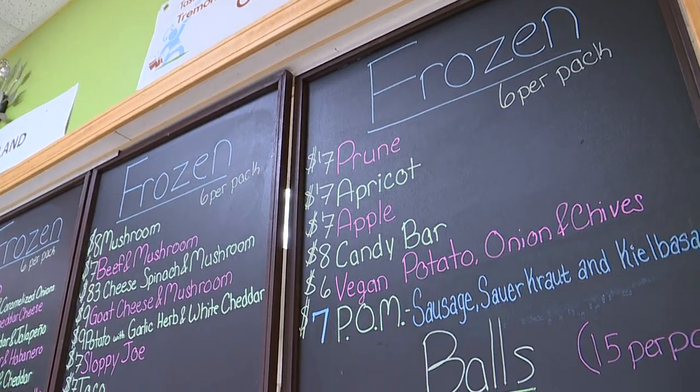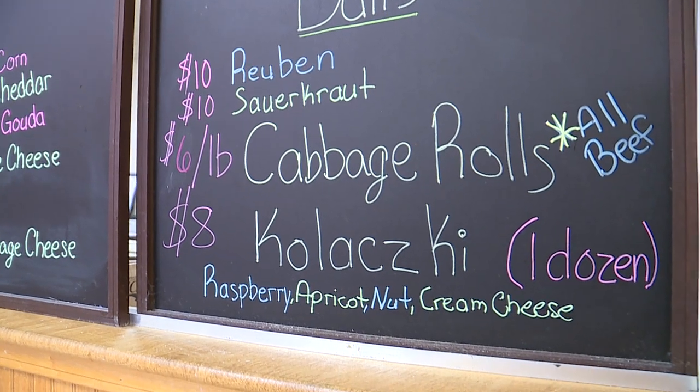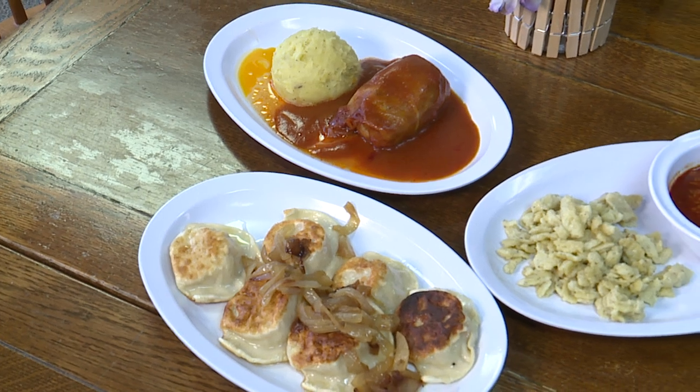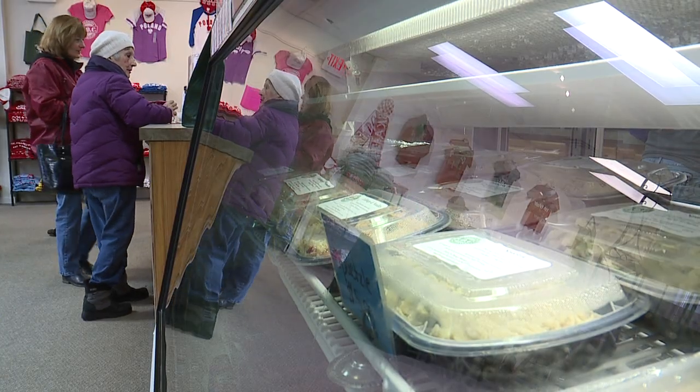We also have other things you can get as hot food. We have our cabbage rolls, which is all beef with rice wrapped in a cabbage leaf with tomato sauce, and then we have chicken paprikash and spetzel, and we also have haluski, which is cabbage and noodles.